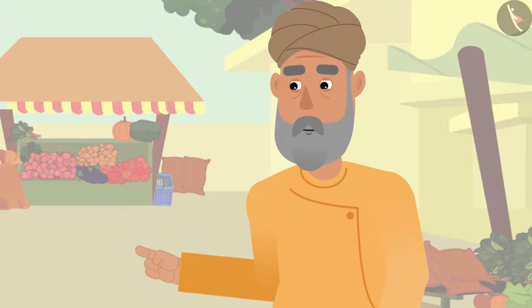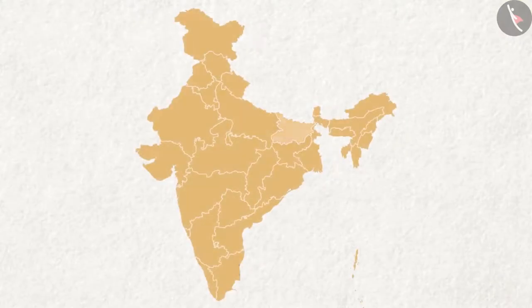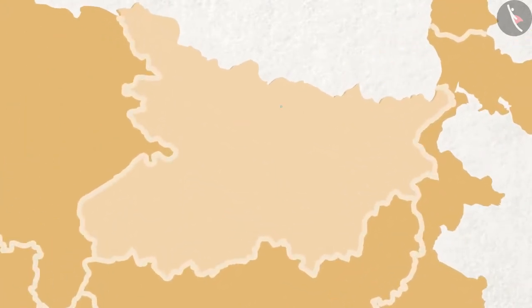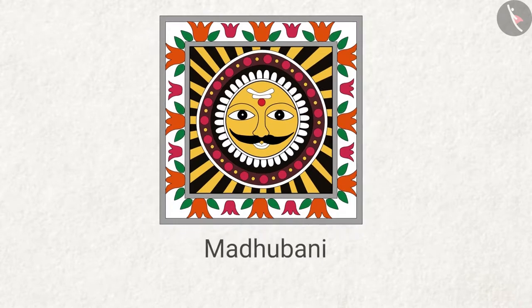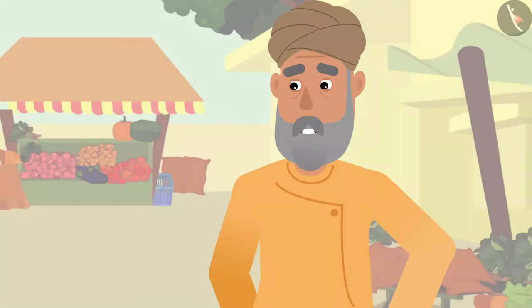During festivals, at the Madhupani district in Bihar, people make a special kind of painting on their walls and courtyards. This painting is called Madhupani.